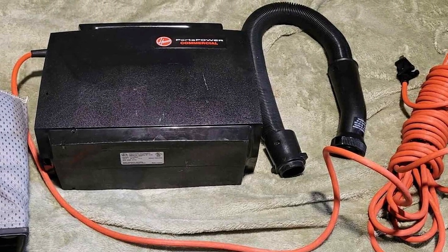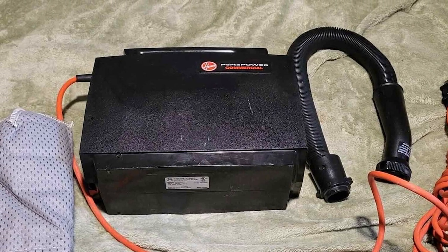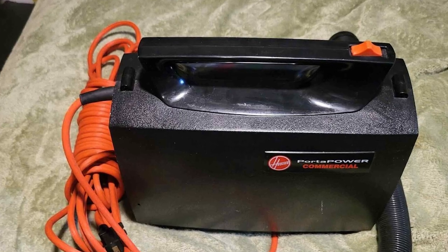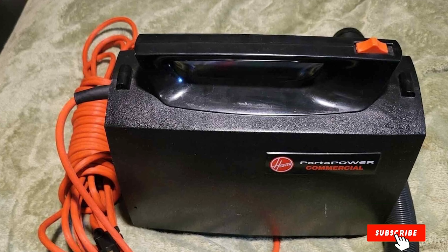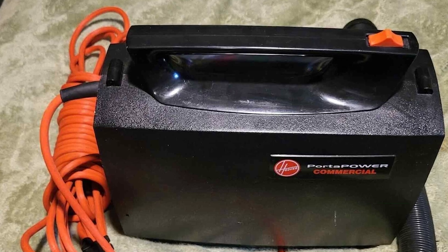And there you have it, folks — a roundup of the best backpack vacuum cleaners that promises to make your cleaning tasks a breeze. Don't forget to hit that subscribe button and give us a thumbs up if you found this video helpful. Stay tuned for more expert insights and product reviews. Thank you for watching.